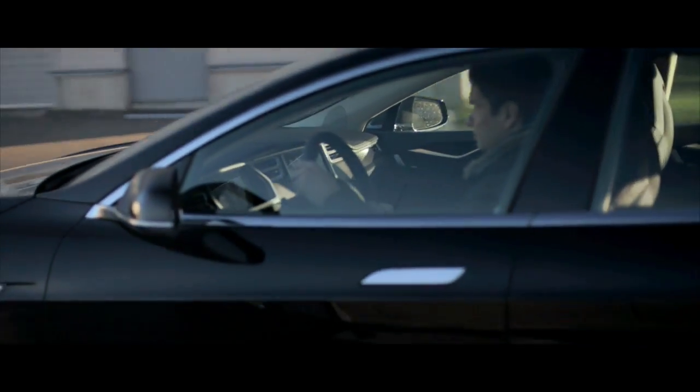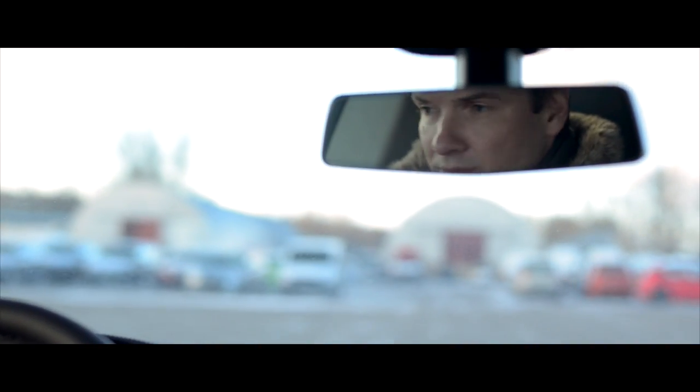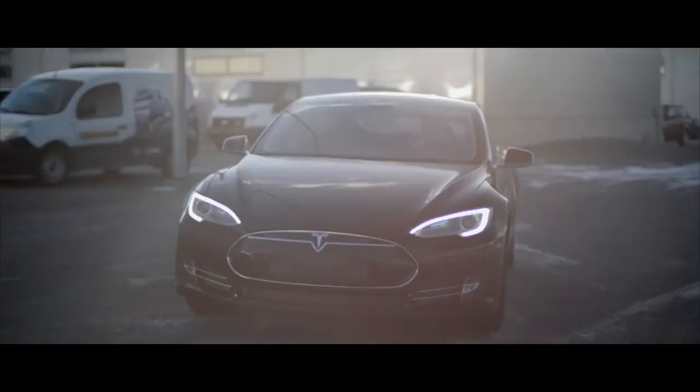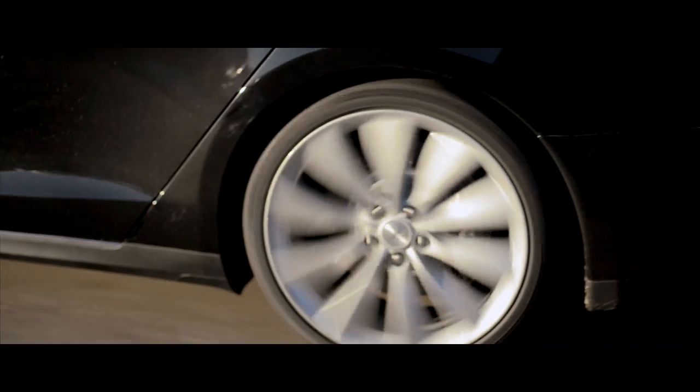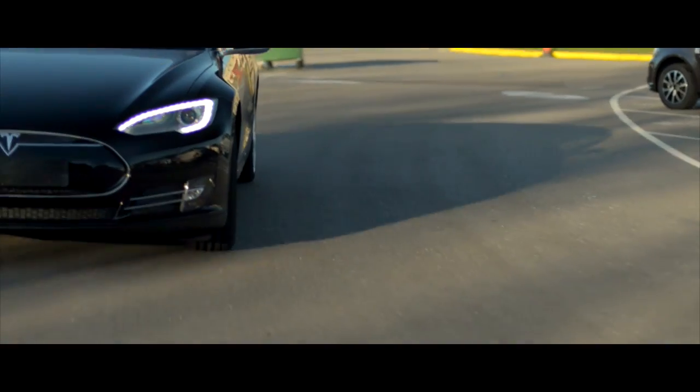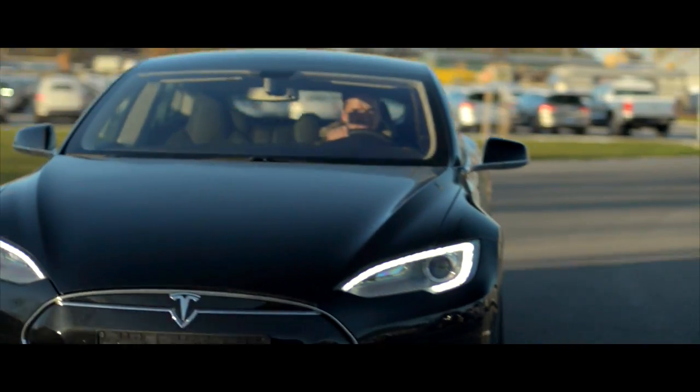The Tesla Model S surprises us with its dynamics, which is ensured by a three-phase electric engine with a capacity of up to 310 kWh, meaning the electric car is as fast as one with a 400 hp petrol engine. It is incomparably more economical because it runs on electricity.